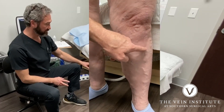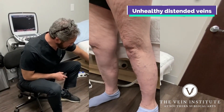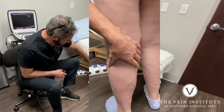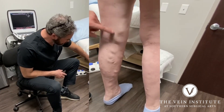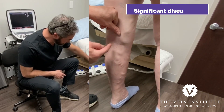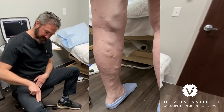Go ahead and turn around for me and bring your legs apart just a little bit. So this is what I want you to see — turn this leg in. You can see, and this is hard to see from the front, but that is a huge vein, bigger than my thumb as far as the size of the actual vein because it's dilated. All these come from the groin region down.